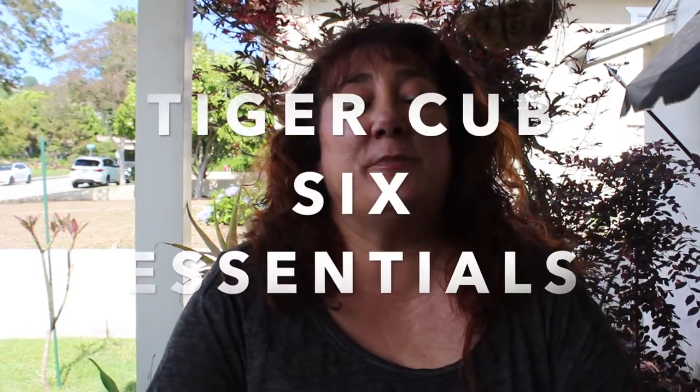Hi Tiger Scouts! Miss Sally here talking to you about Tiger Club Six Essentials. Why do we carry Six Essentials? It's important as a Scout when you go out on any adventure that you're prepared and you have all your tools and supplies with you on your person.